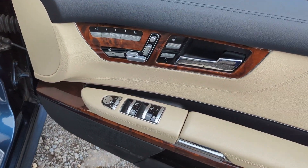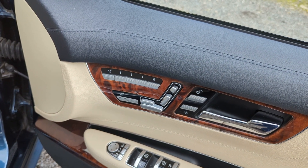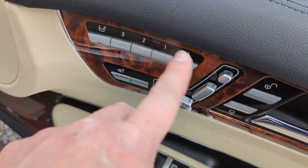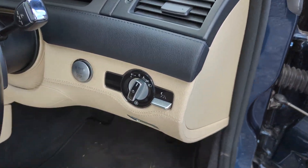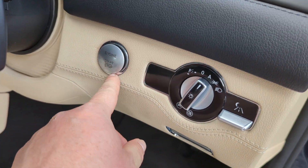Obviously we've got four electric windows, electric mirrors — all the same seat controls as the other side. This one you can actually control the passenger seat from here — these controls control the passenger seat. We've got auto Bi-Xenon headlights. Obviously it's keyless start, so you just push that button.